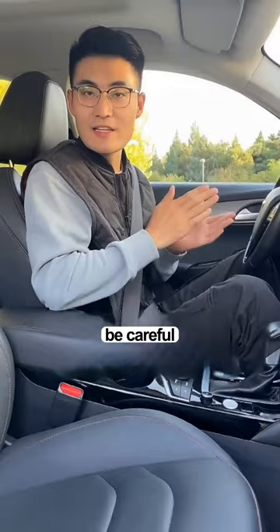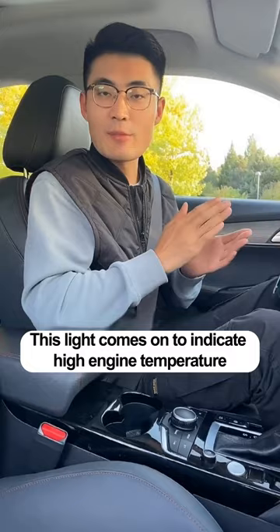First, the red thermometer light. This light comes on to indicate high engine temperature. If you continue, it can cause very serious damage to engine parts.